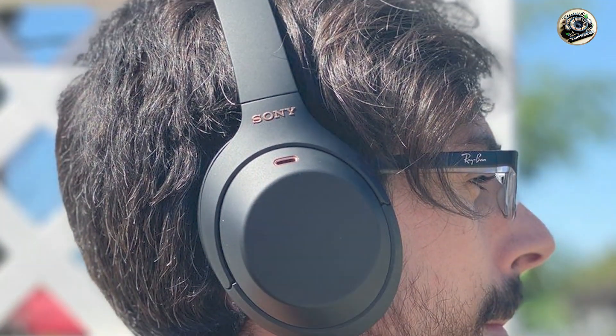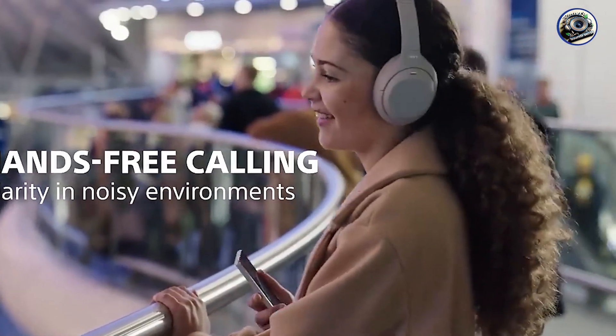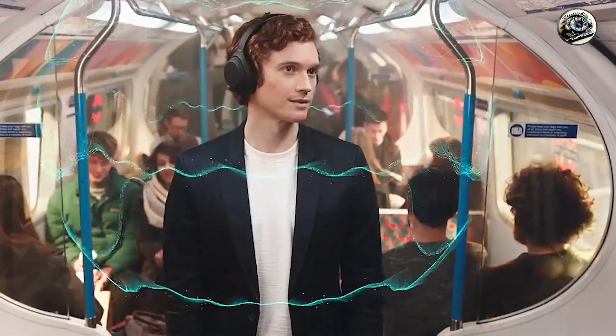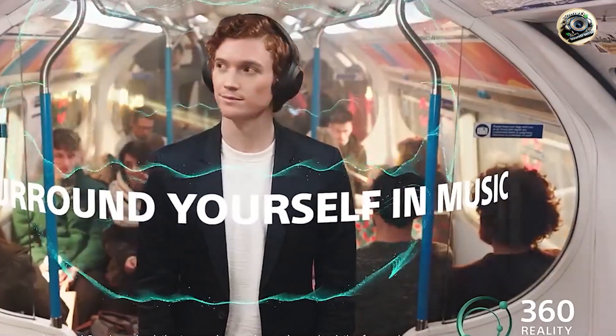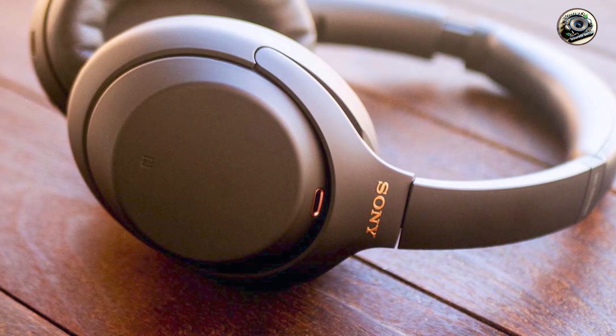Built to last, the Sony WH-1000XM4 headphones are constructed from high-quality materials designed to withstand the rigors of daily use. Their sturdy construction ensures reliable performance, so you can enjoy premium sound quality for years to come.